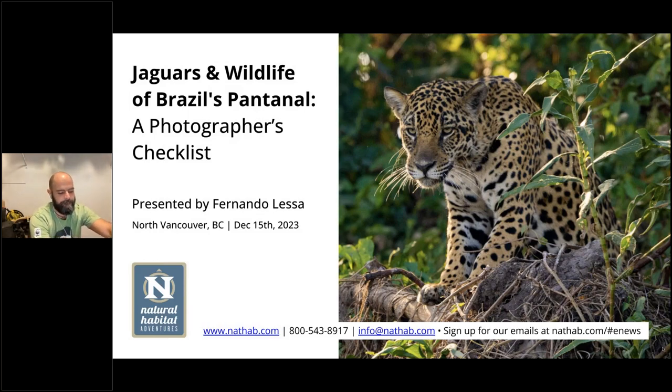Welcome to Natural Habitat Adventures, Daily Dose of Nature. I'm your host, Sunny Vanderstar. Today's topic is Jaguars and Wildlife of Brazil's Pantanal, a Photographer's Checklist. It will be presented by our fabulous Nathab Expedition Leader, Fernando Lessa. Fernando, thank you so much for being here today and for taking us with you to the Pantanal. Let's go ahead and dive in. Thank you, Sunny. Thank you everyone for tuning in. We're going to be talking about what you bring to make the most of the trip.